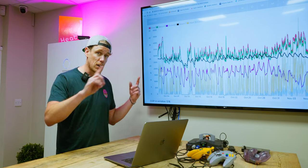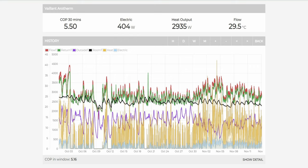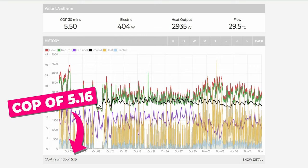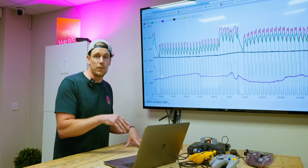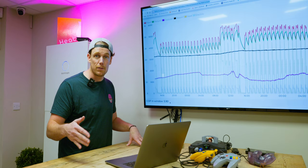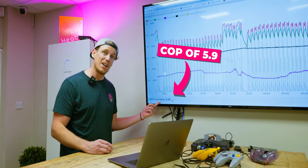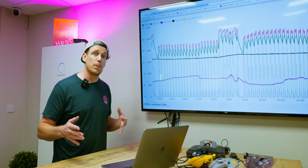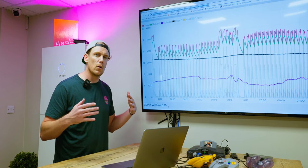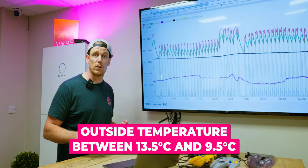On October the 1st we first turned on our heating, and after 42 days we ended up with an average COP of 5.16. After some tweaking, from midday on the 5th of November to midday on the 7th of November, we managed to average a COP of 5.9 — that's 590% efficiency — despite the outside temperature, shown by the purple line, not going above 13.5 and going down to 9.5 degrees Celsius.